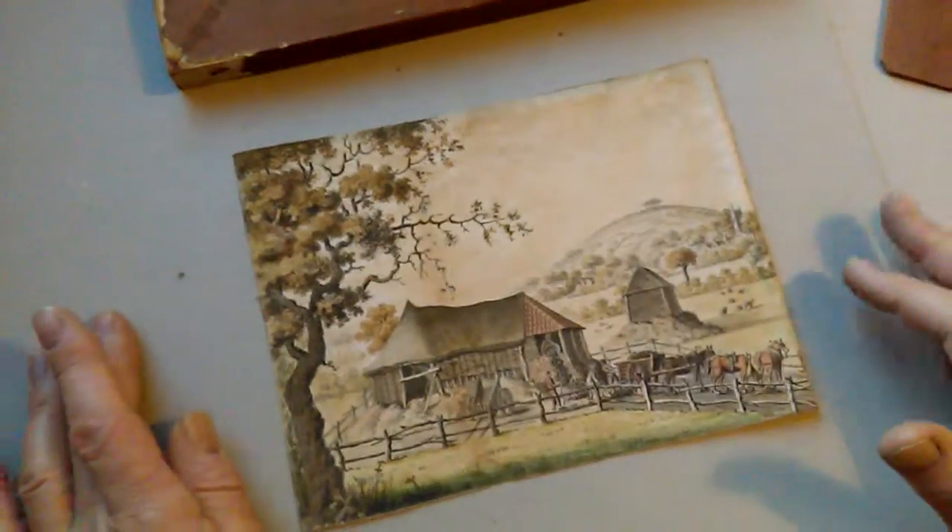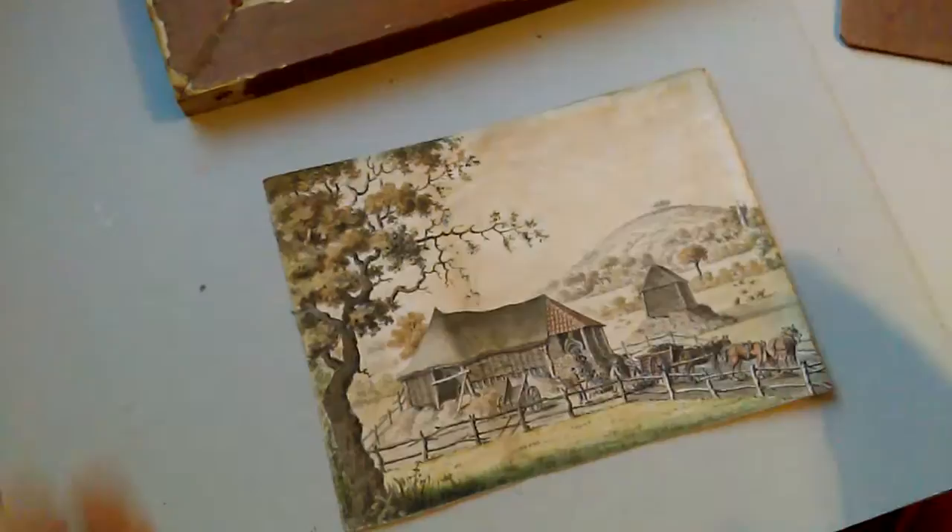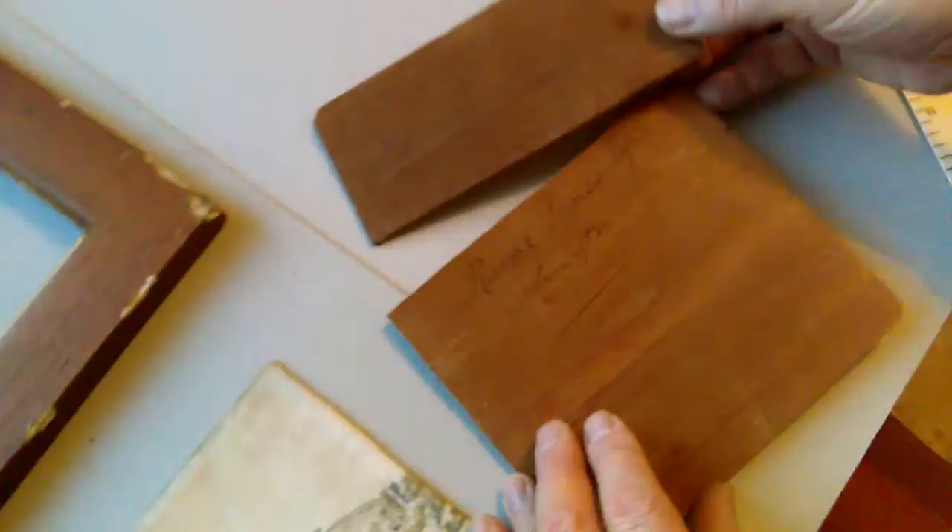Right ladies and gentlemen, this is a charming — I think 1805 — watercolour. There's a watermark on the paper that says KG 1804. It's a watercolour of what I think is a real scene. On the backboard, written in Georgian handwriting, is 'Richard Symes Esquire, Hannington' — there's a Hannington in Wiltshire and a Hannington in Hampshire, not sure which one.